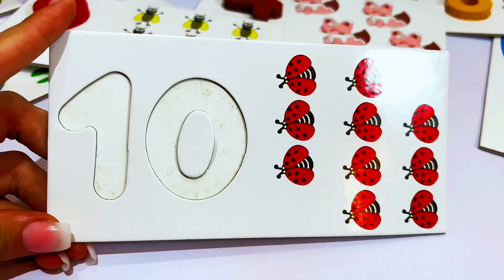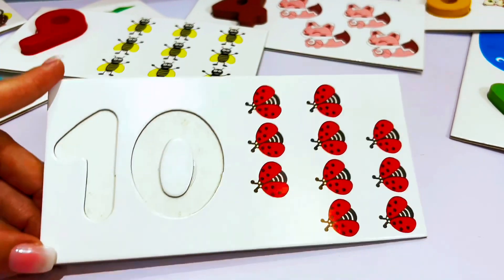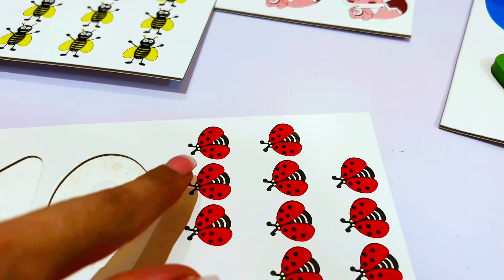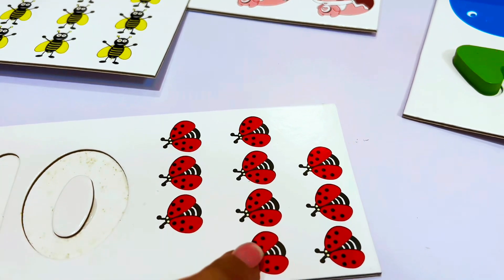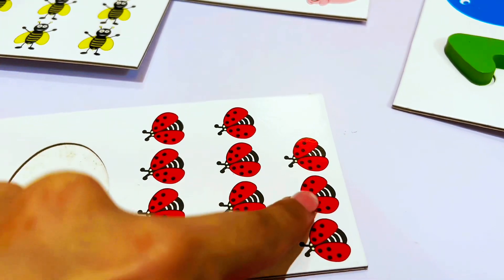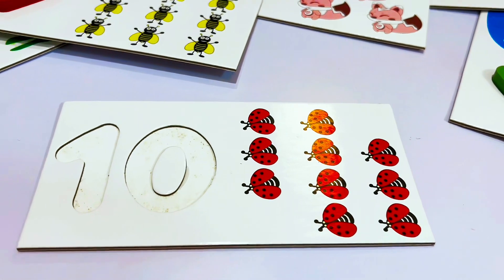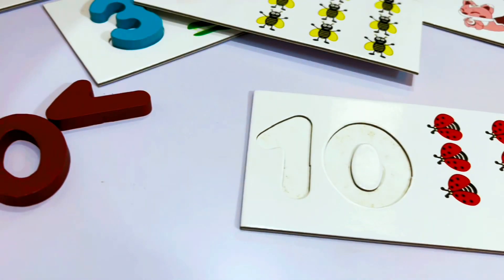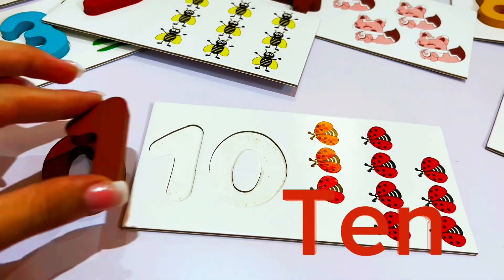And we're ready for another number. Let's count those ladybugs and see what number this is. One, two, three, four, five, six, seven, eight, nine, ten. There are ten ladybugs. This is the number ten. Do you see a number ten? Yeah, right here — a number ten. Let's put it in.